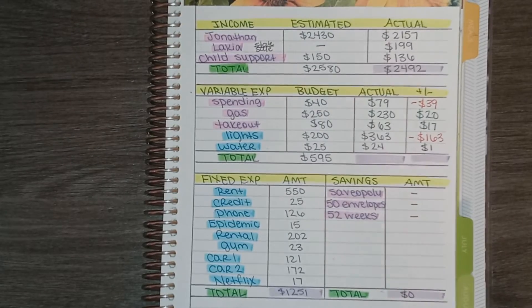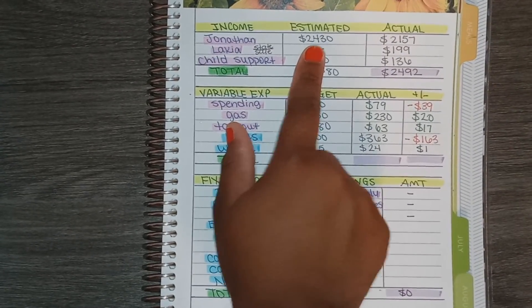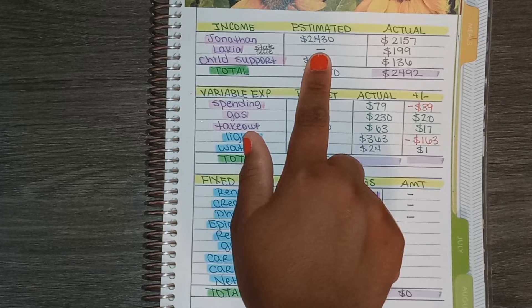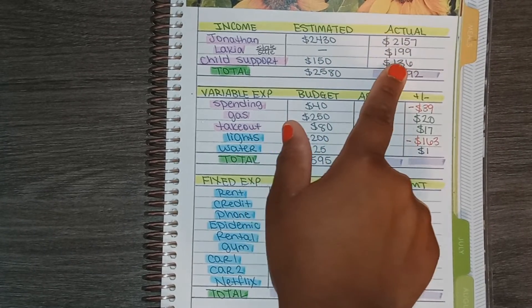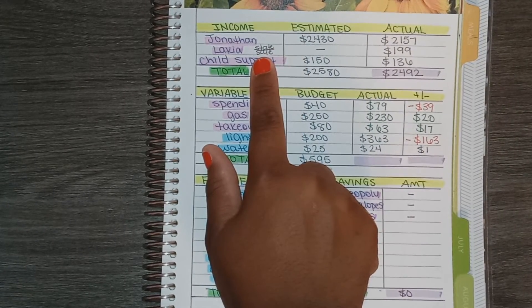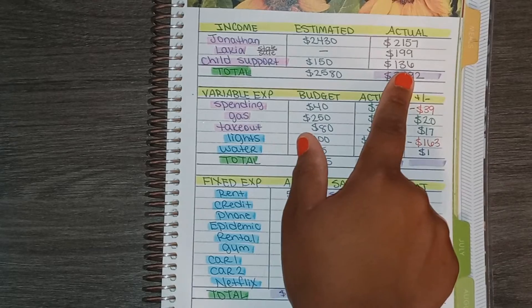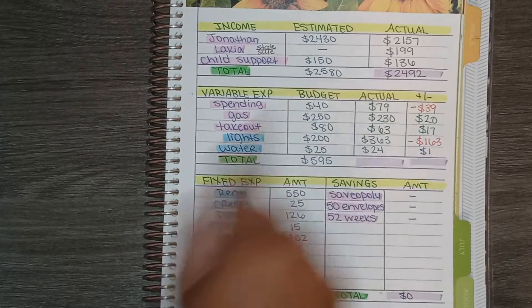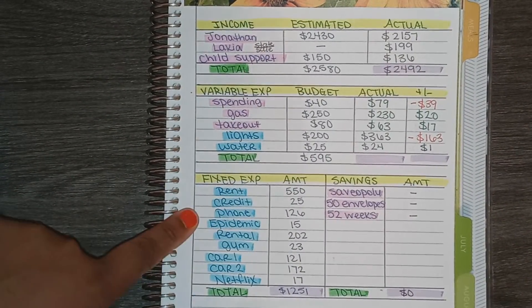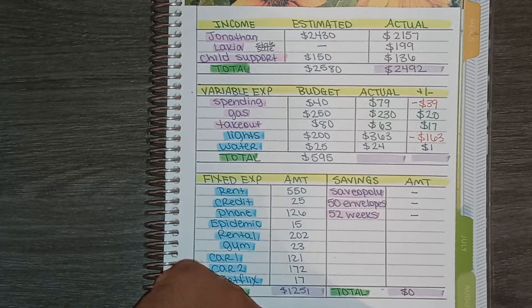Now for the monthly closeout. For income, I estimated $2,430 for Jonathan and he actually brought in $2,157. For myself I had budgeted nothing, but I actually made $199 — that was from my state tax refund and from selling a radio. For child support I estimated $150 and actually received $136. For fixed expenses I listed all my bills, which totaled $1,251. I didn't save anything this month, so savings is at zero.